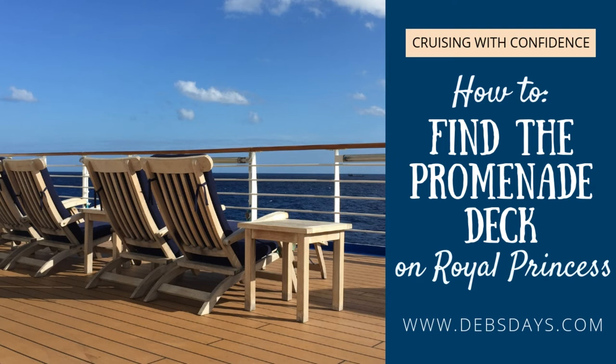Hi, this is Deb from Deb's Days. Today we're talking about the Promenade Deck on Princess Cruises Royal Class ships.